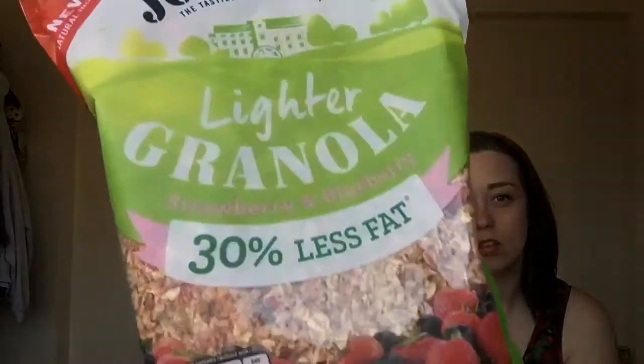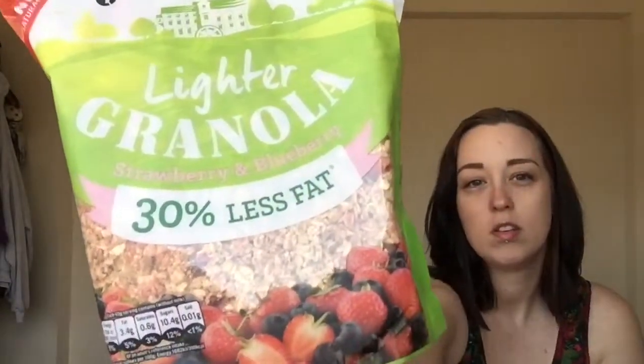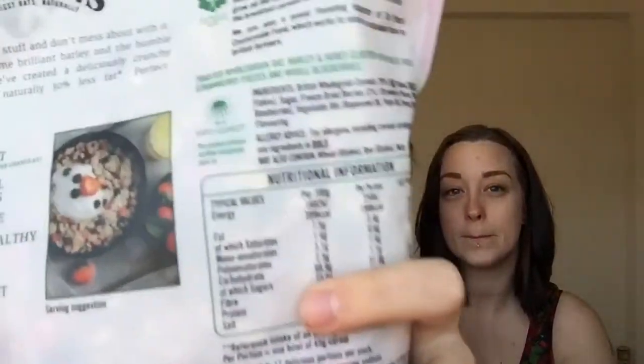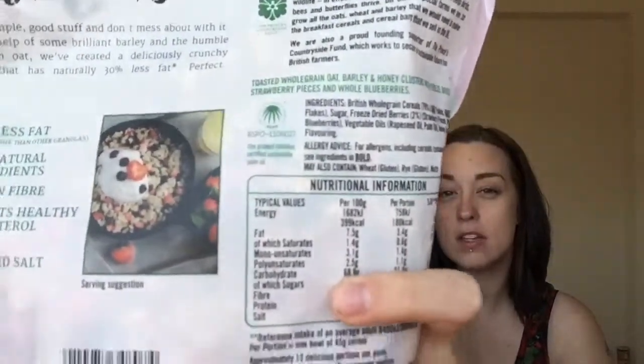This is lighter granola, Strawberry and Blueberry. If you look closely at the packet you can see all the little fruity bits and it looks really nice. It's a big pack — 550g — and it retails at £3.69. It's got a lovely picture on the back. We're both dying to taste that but we've held off.